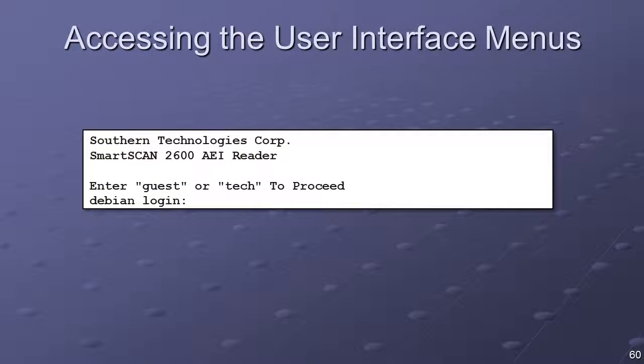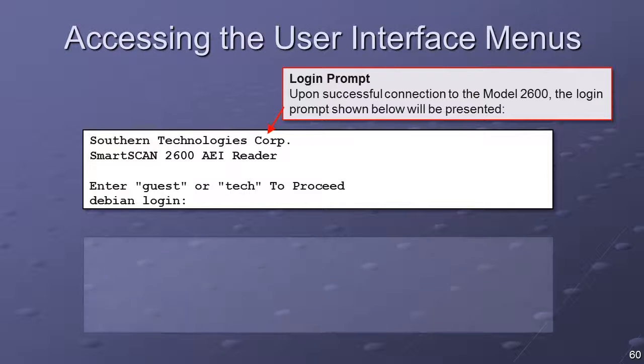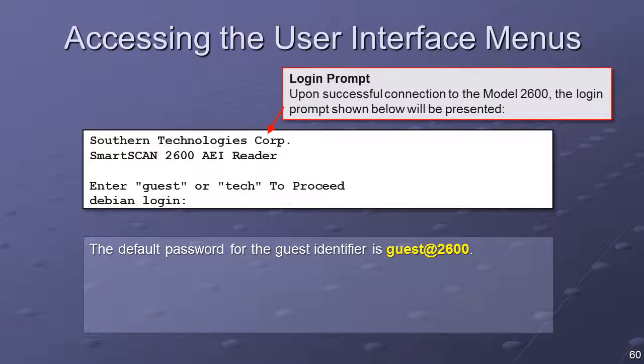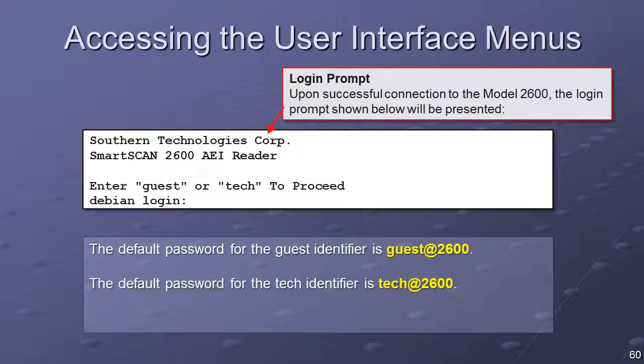Upon successful connection to the Model 2600, the login prompt will be presented. Login options are Guest, Tech, or System. When logged in as Guest, System Reports and Logs are available for printing and review. The default password for the Guest identifier is Guest@2600. When logged in as Tech, System Reports and Logs are also available, and in addition the parameters that govern system operations are available for modification — such parameters include site configuration and reporting session configuration. The default password for the Tech identifier is Tech@2600.